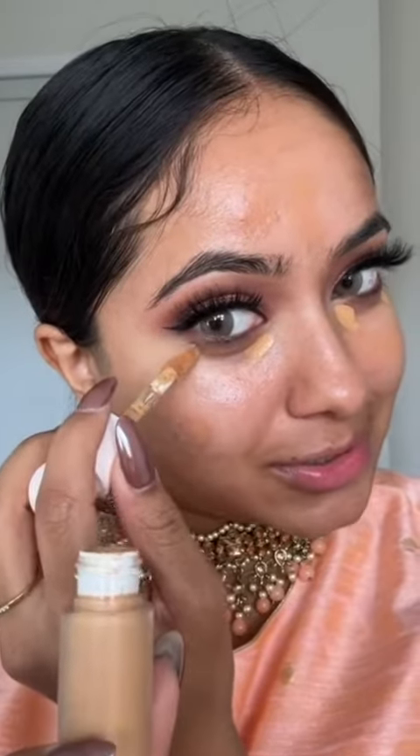I'm using my favorite Rare Beauty Concealer to help counteract the darkness, and I'm going to use this around my mouth as well — I'm using shade 370. Using the Huda Beauty Concealer in Graham Cracker where I want some extra highlight, and a little bit on my chin as well.